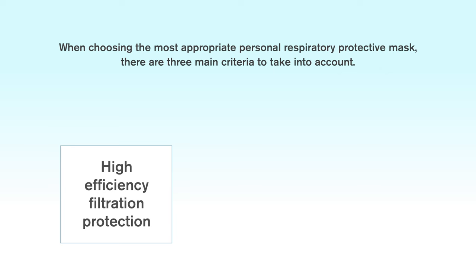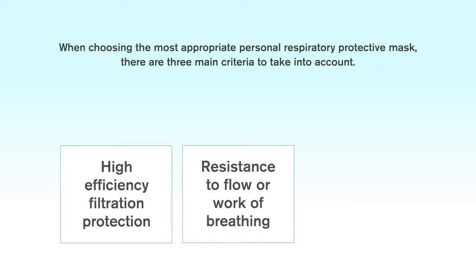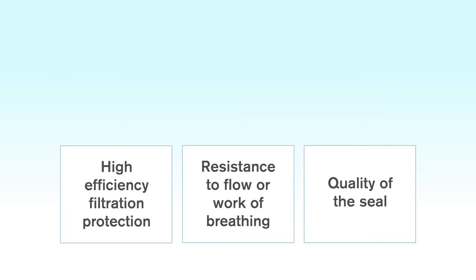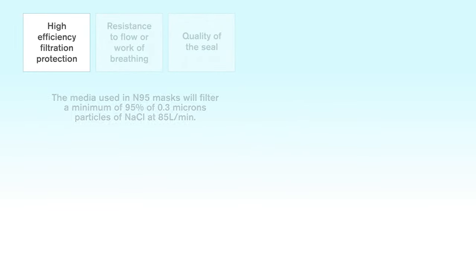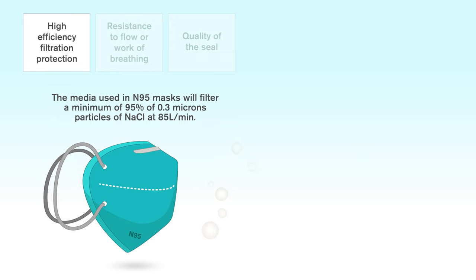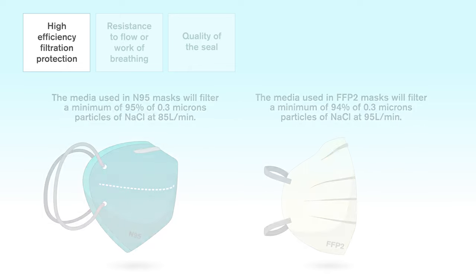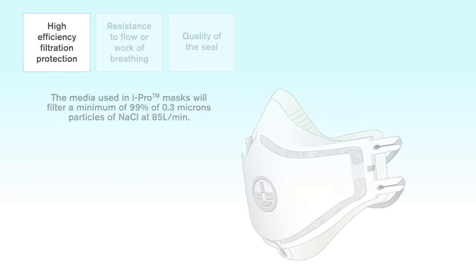High efficiency filtration, low resistance to flow or work of breathing, and the quality of the seal. The filter media used in an N95 mask will filter a minimum of 95% of 0.3 micron particles of sodium chloride at 85 litres a minute. The filter media used in an FFP2 mask will filter a minimum of 94% of 0.3 micron particles of sodium chloride at 95 litres a minute. In comparison, the iPro mask has been shown to have a filtration efficiency of 99% against a particle size of 0.3 microns.